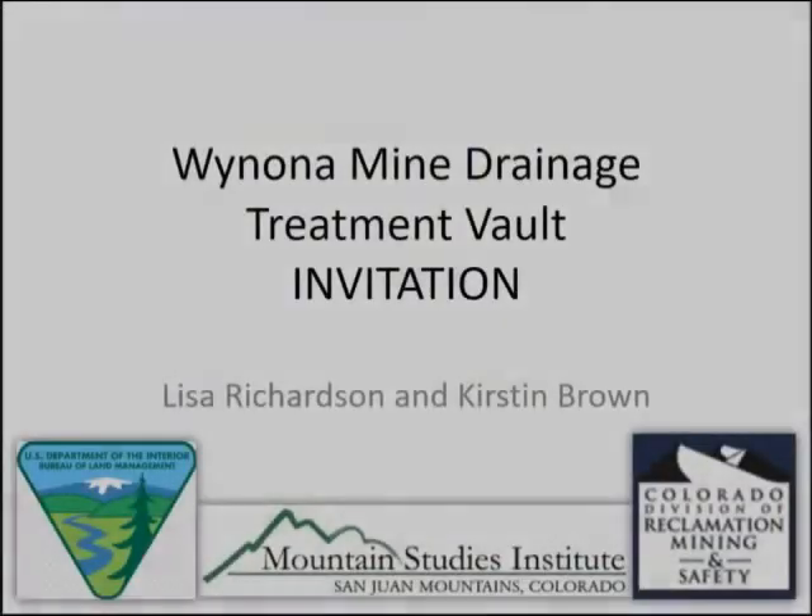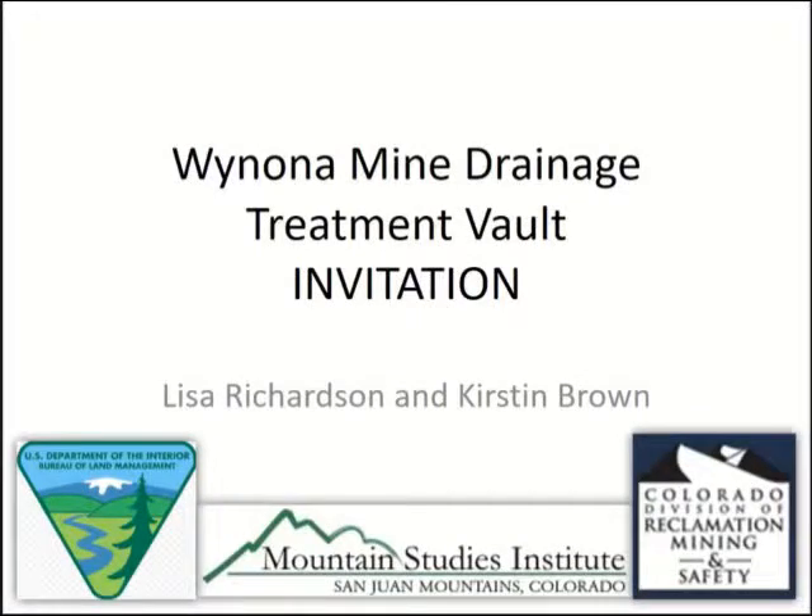We're going to present together today. This is a cooperative project that the BLM and state have done, and it also involves Mountain Studies Institute doing some treatment tests for us. We're going to go over this site where we believe we've tested some innovative stuff.